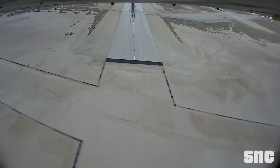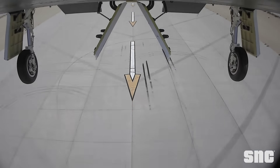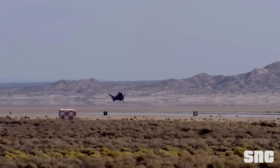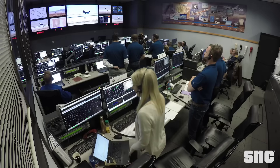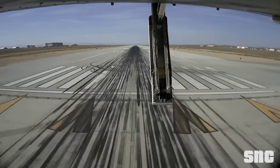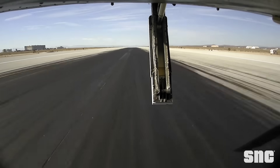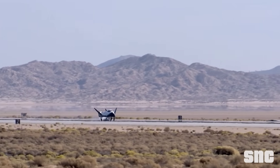But NASA turned aside from this solution called the Dream Chaser. They thought it was too dangerous, especially given the fact that in 2013 the thing's landing gear failed and it skidded off the runway. However, they chose Starliner, which proved to be a tremendous failure in the end. And even though Sierra Space lost the competition, they didn't give up.